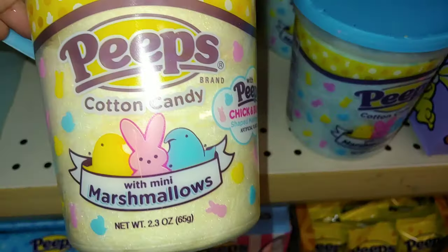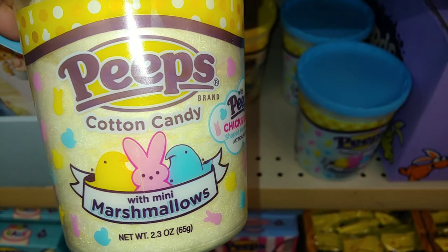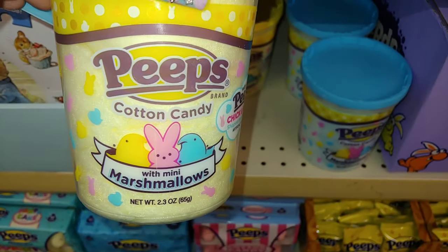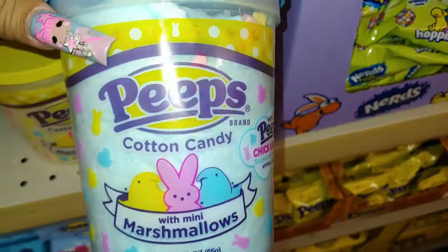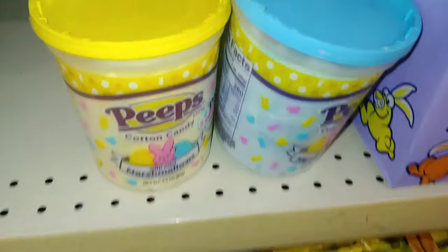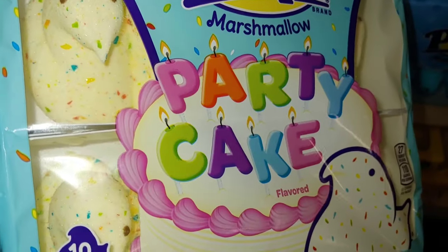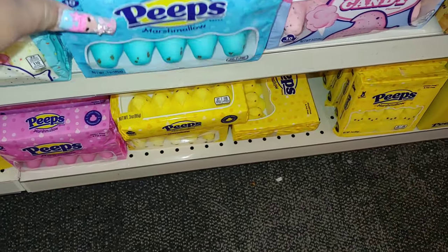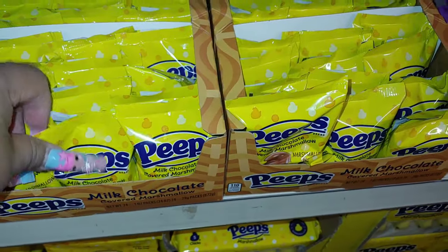And they have the Peeps cotton candy with mini marshmallows — they brought these back from last year. I've seen this particular cotton candy at Walmart and Target. Same packaging — it says with Peeps chicken bunny shaped marshmallows, 2.3 ounces, in banana cream yellow and cotton candy blue. And of course they have the Peeps party cake they bring every year with sprinkles — it's a birthday cake flavor. Then they have cotton candy blue ones, and they brought back cotton candy as they do every year.